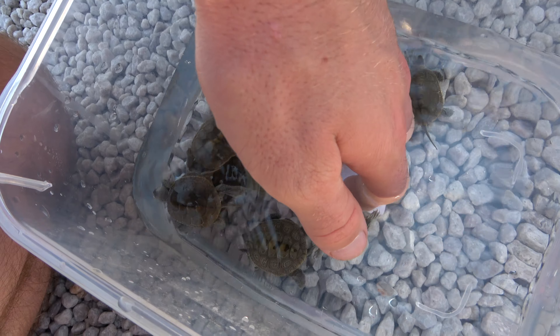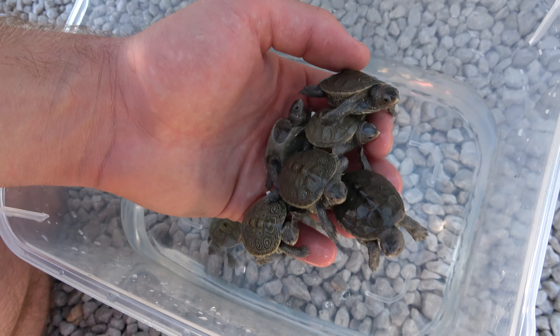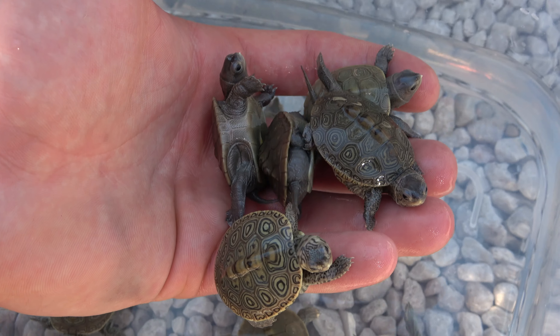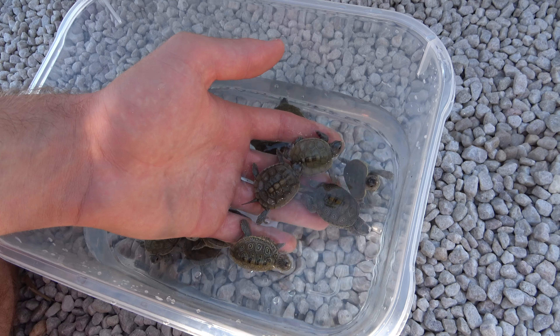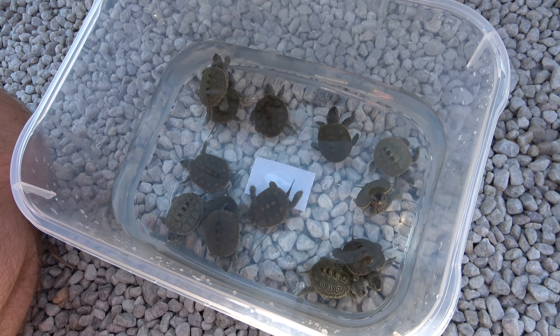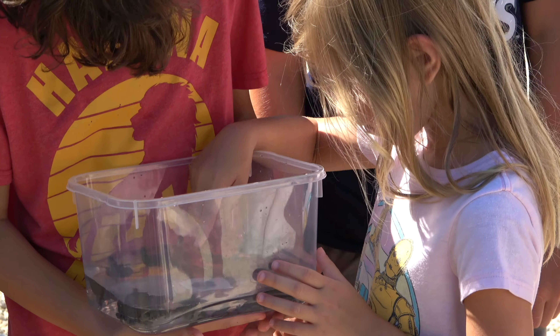Alright, check this out guys, this is so cool. Look at these adorable little guys. They're clawing me! I'll put them back in their bin here. We're going to bring them down to the water in just a minute. Right now we're on our way down to the marsh with the baby turtles and we're going to be releasing them in just a couple minutes. Super awesome — we've got tons of young volunteers around, so this should be pretty cool.